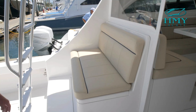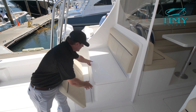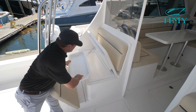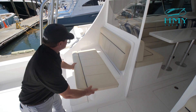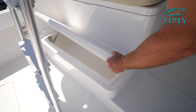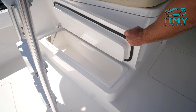On the port side mezzanine area you have some nice seating which has a deep freezer below, as well as an inserted tray here that you can remove when you need to get to the freezer spot. Below that on the port mezzanine step is a refrigerated box that you could use for either rigged baits or an extra drink box.